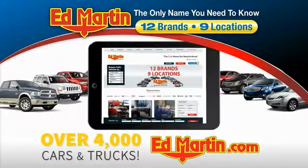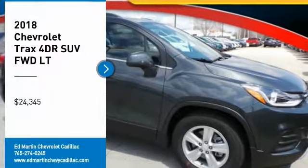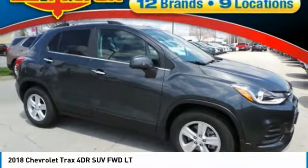You can also shop over 4,000 more cars and trucks online at edmartin.com. Stop by and take a look at the 2018 Chevrolet Trax.